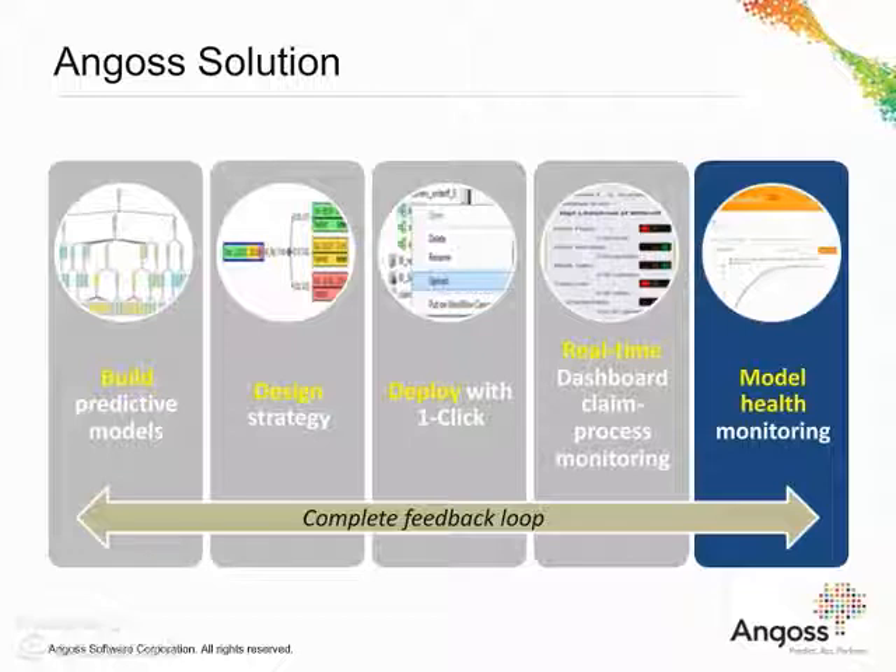Model health is monitored using a user-friendly web-based interface that allows users to manage, compare, monitor and score models to ensure that only the best performing models move to production.